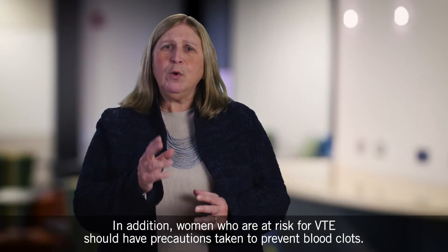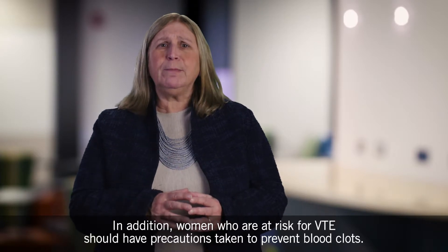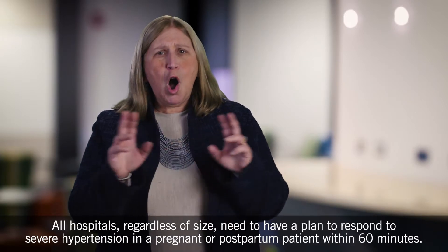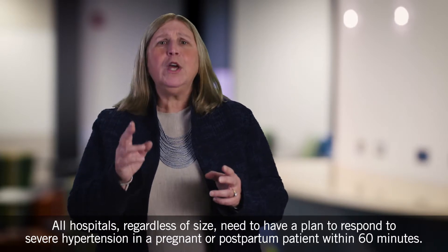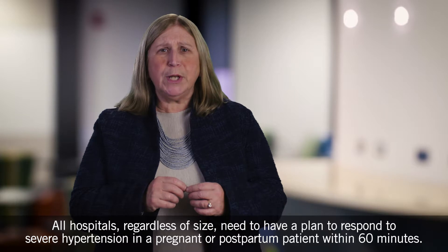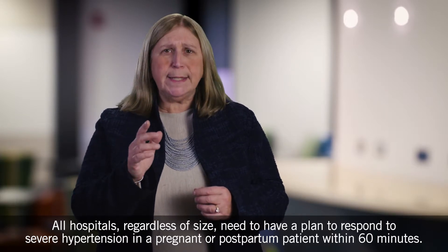In addition, women who are at risk for VTE should have precautions taken to prevent blood clots. All hospitals, regardless of size, need to have a plan to respond to severe hypertension in a pregnant or postpartum patient within 60 minutes.